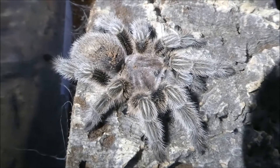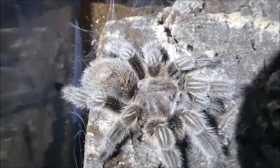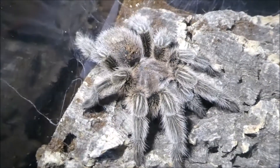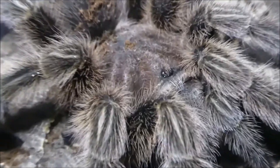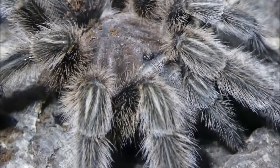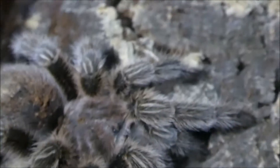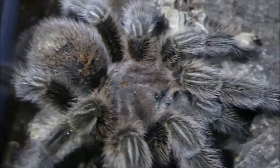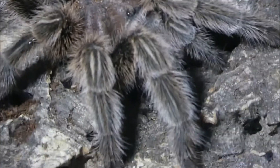This one is my Grammostola pulchripes. She's currently in premolt. She's around about four inches. Just waiting for a molt — as you can see all these webs that she built, so obviously a webber. Just waiting for a molt.